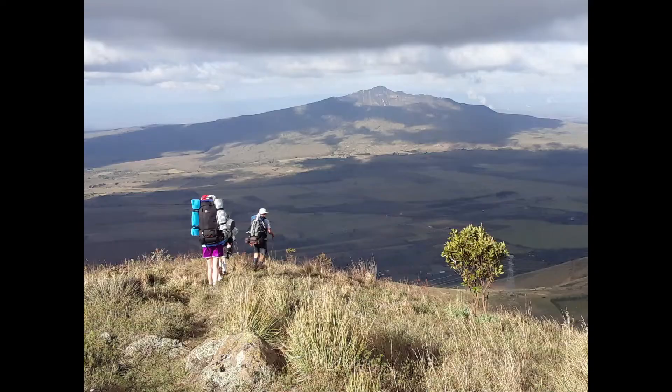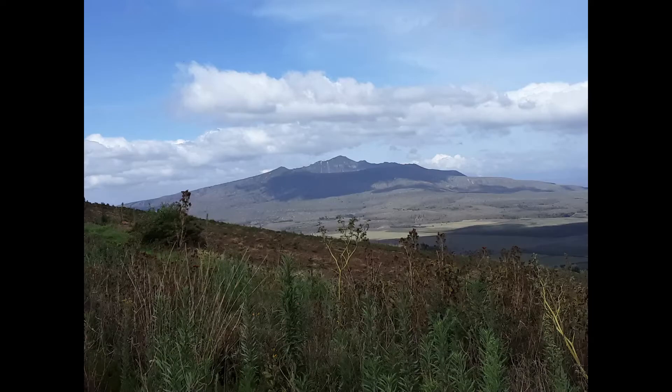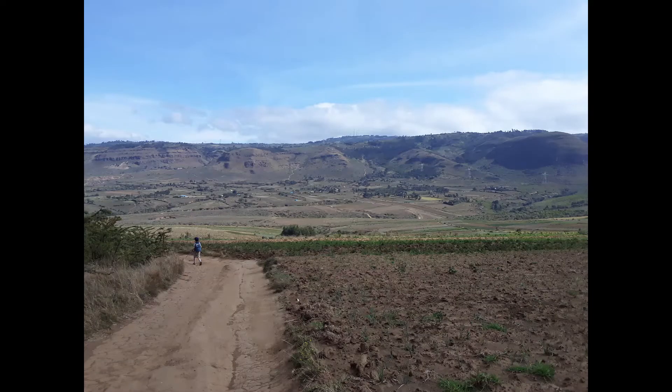We're going to be running down Kajaba Hill — should be a lot of fun! Pretty early we started down Kajaba Hill. It was super steep so we had to work not to lose our footing, which meant we were going kind of slow. We had a lot of good views of Longinot.